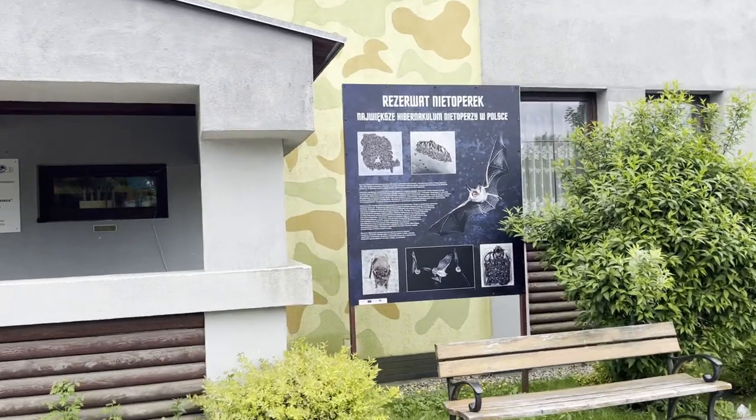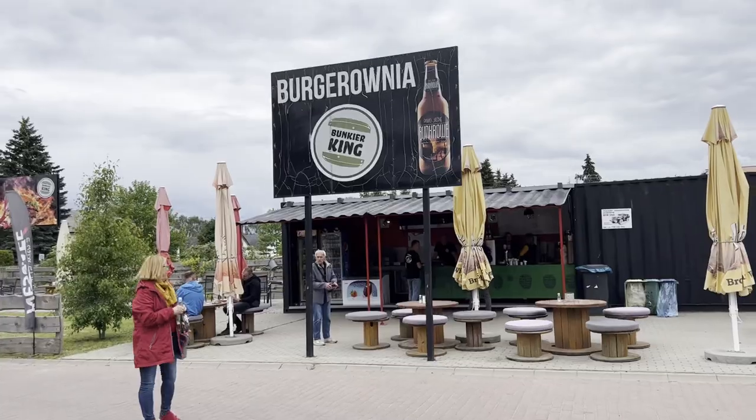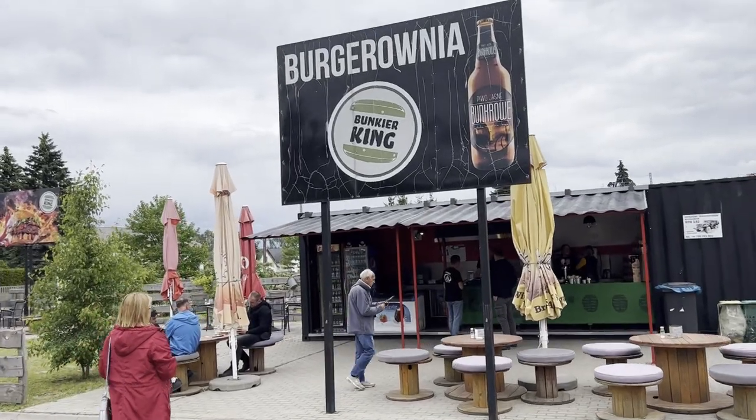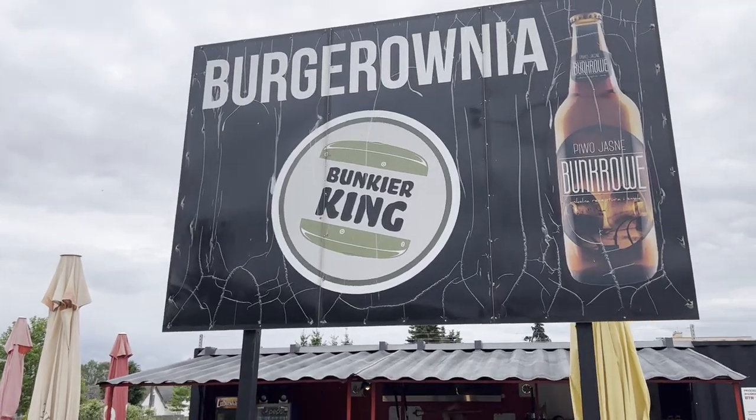And then they have bats there — that's what the sign is for. I did see one bat and he flew right into my camera. Burger King? No, it's Bunker King!